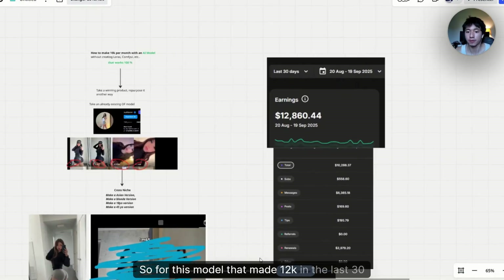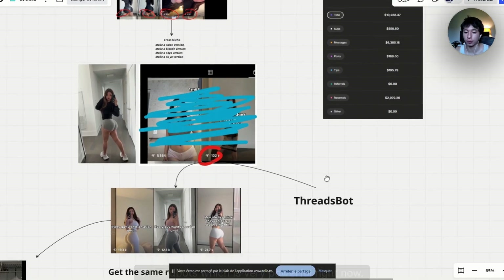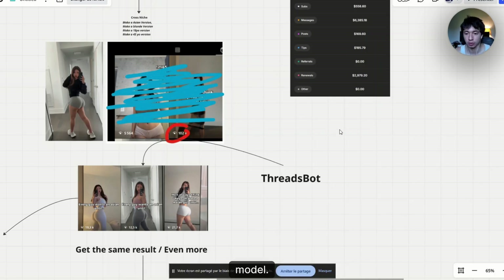For this model that made 12K in the last 30 days, I've been using this method along with the ThreadsBot, which is very powerful right now. From there, I'm just planning to scale it more and more: do more reels, do more threads, and clean up the overall model.